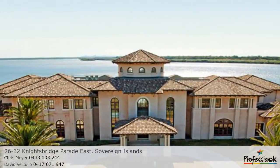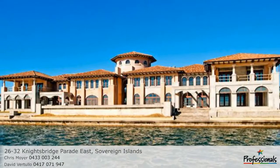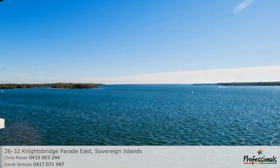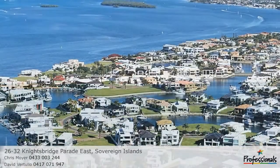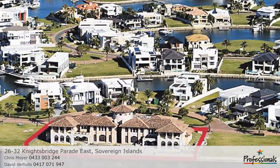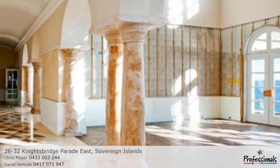26-32 Knightsbridge Parade, Sovereign Islands. Luxurious, spacious and exclusive, commanding northerly broadwater frontage. Conceived and designed on the grandest of scales, arguably the stunning residence occupies one of the Gold Coast's most picturesque parcels of land. With a broadwater frontage of approximately 84 metres, land area approximately 3,477 square metres, and the home encompassing approximately 3,004 square metres.